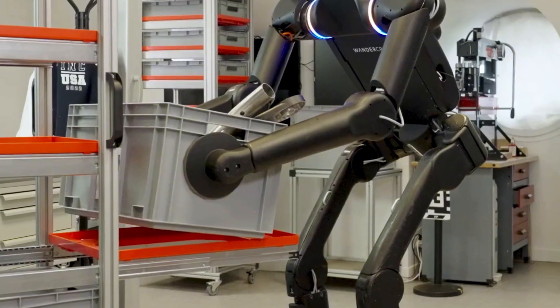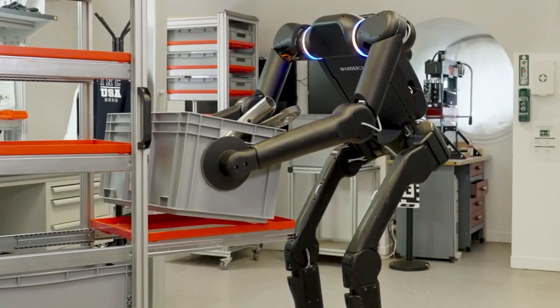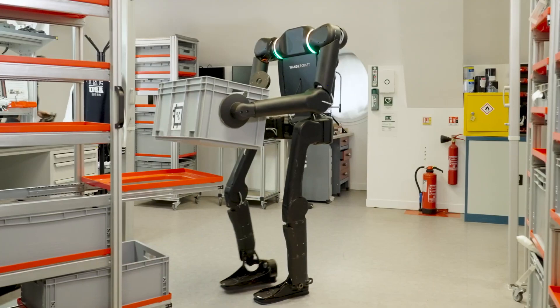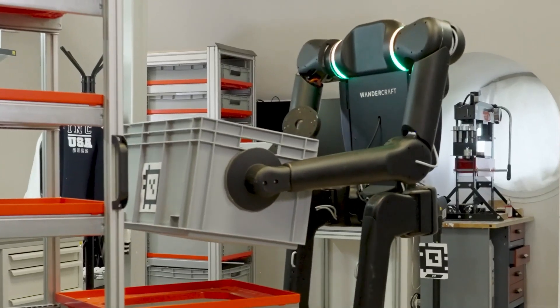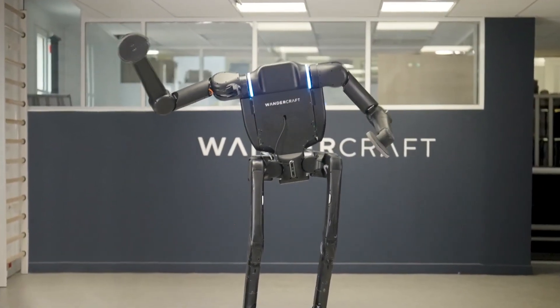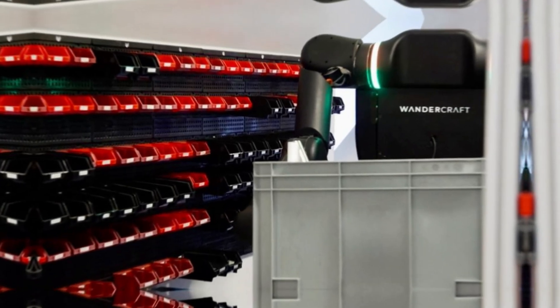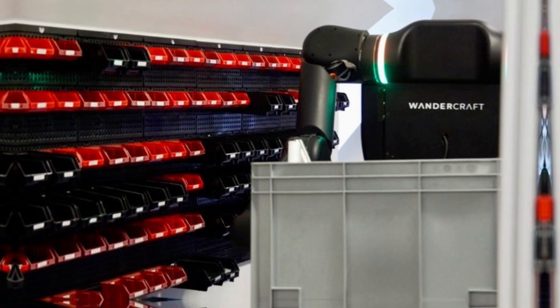Wandercraft claims that the robot is autonomous and not remote-controlled. According to them, this robot can perform tasks entirely on its own, responding in real time to voice commands and making its own decisions within the scope of its programming. That's a big statement, and while we've yet to see full demonstrations to prove this autonomy in real-world scenarios, the promise is compelling. If Wandercraft delivers, this could place France squarely in the race to lead the next generation of intelligent robotics.